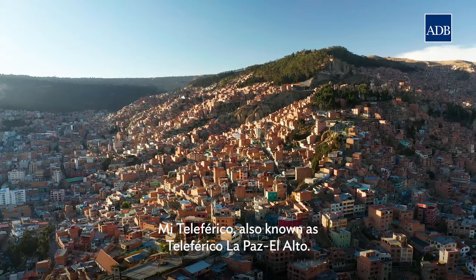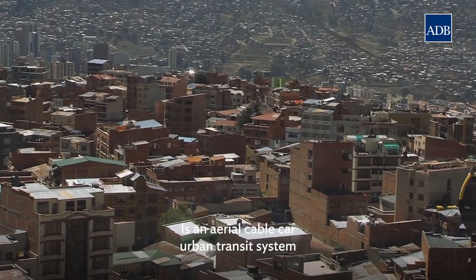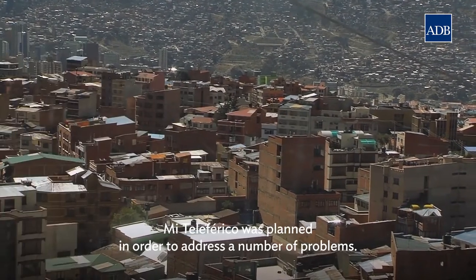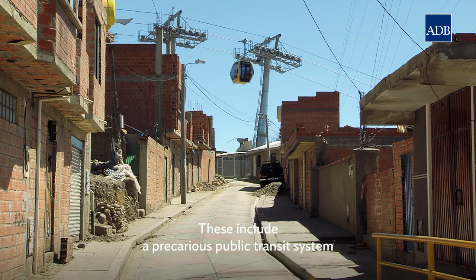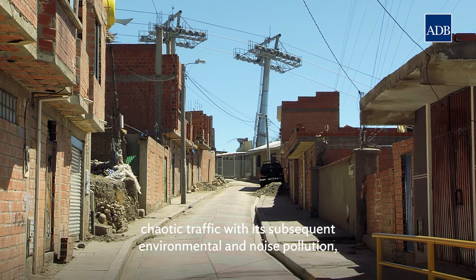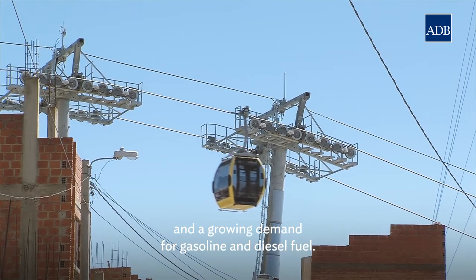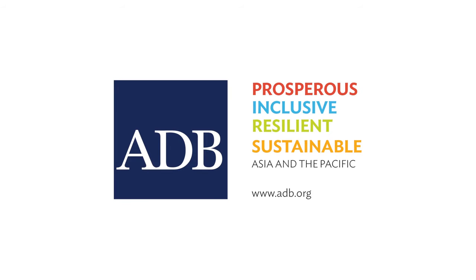Mi Teleférico, also known as Teleférico La Paz–El Alto, is an aerial cable car urban transit system serving the La Paz–El Alto metropolitan area in Bolivia. Mi Teleférico was planned to address a number of problems: a precarious public transit system that couldn't cope with growing user demands, the high cost in time and money of travelling between La Paz and El Alto, chaotic traffic with its subsequent environmental and noise pollution, and a growing demand for gasoline and diesel fuel.